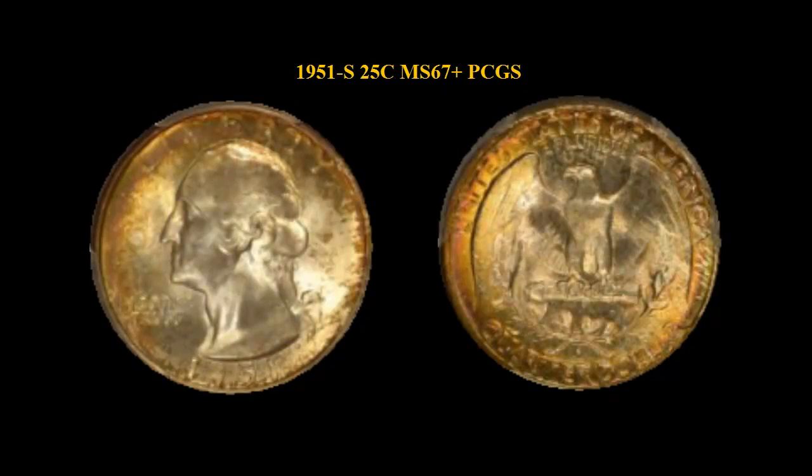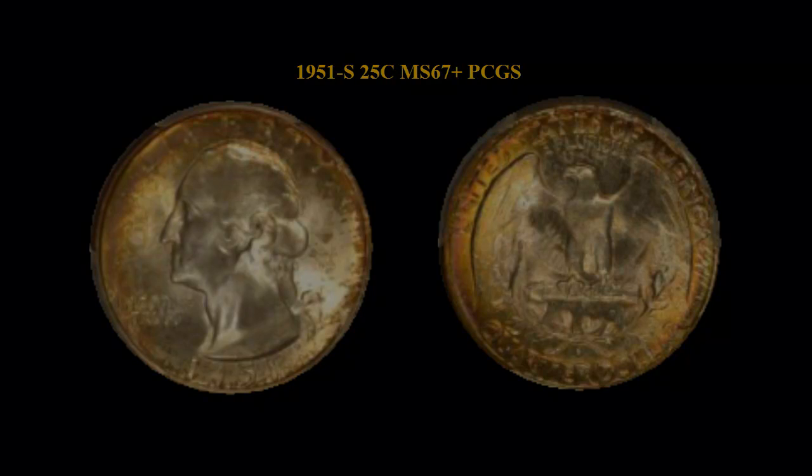1951 S Washington Quarter PCGS MS 67 Plus. One of the more attractive 51 S quarters you are likely to find. This CAC approved superb gem has fantastic toning. The obverse sports yellow, green, and red tones by the rims and scattered speckles of orange-red toning. Brilliant rainbow toning with electric reds, lemon yellows, and areas of electric green hug the reverse rims.